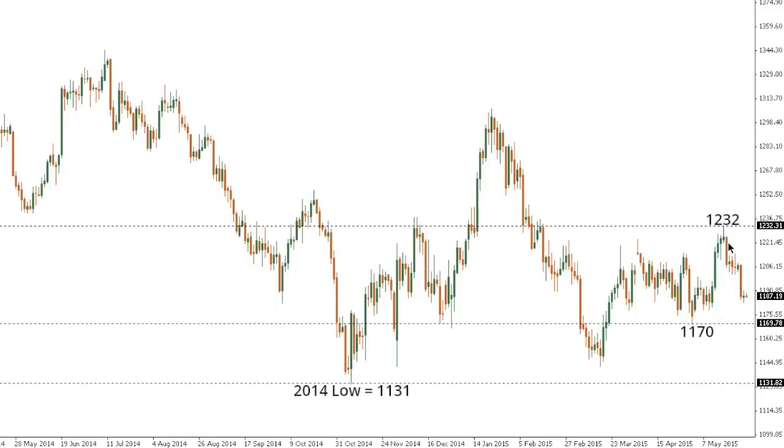Gold. Although we've seen some significant setbacks in recent trade from 1232 highs all the way back down below 1,200, the market is expected to be very well supported ahead of 1170 in favor of a push back above 1232 and towards the 1,300 area further up. Only a close below 1170 would compromise the recovery outlook for gold and put the pressure back on the downside towards the 2014 base at 1131.